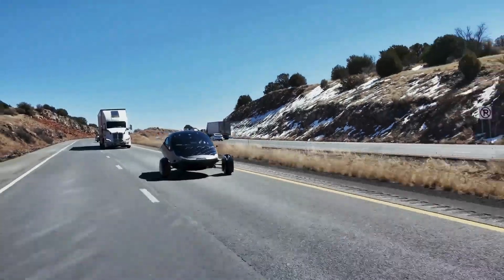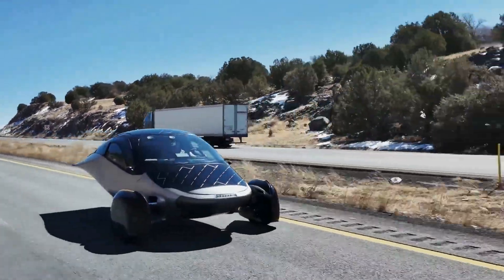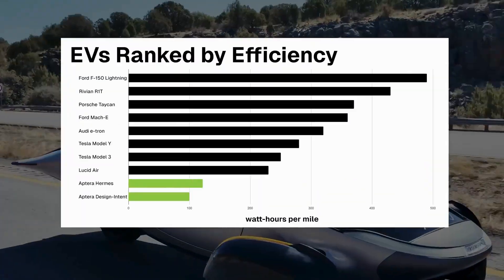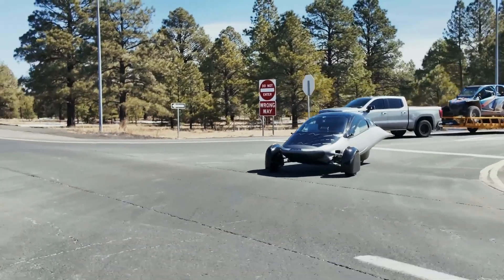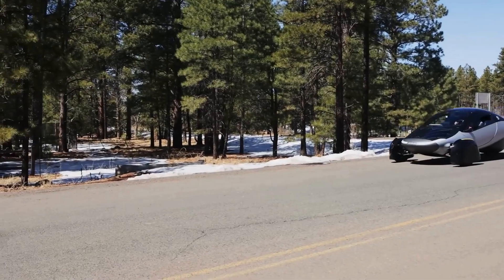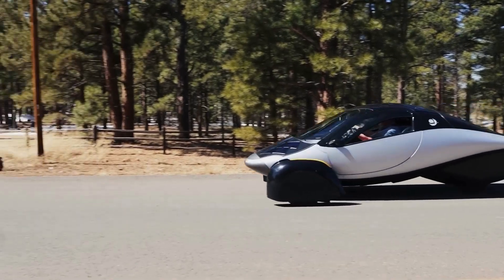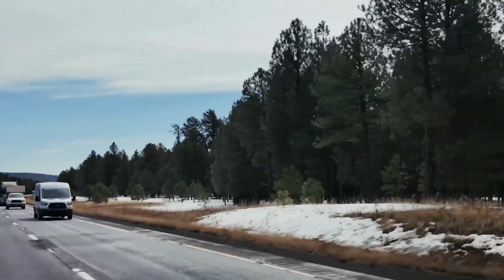We're incredibly encouraged by these results. Hermes is still heavier than the launch edition vehicle, but based on our internal models, once we reduce weight to production spec, Aptera's efficiency should land exactly where we hoped — or even better. We're not celebrating just yet, but this marks a strong and exciting step forward. And it brings us even closer to delivering solar mobility to the world. Remember, this wasn't a full range test — just a validation run. The real testing begins with Pi3, codename Gemini.